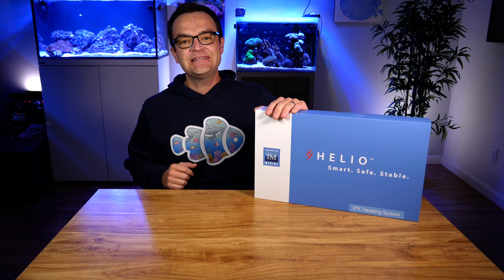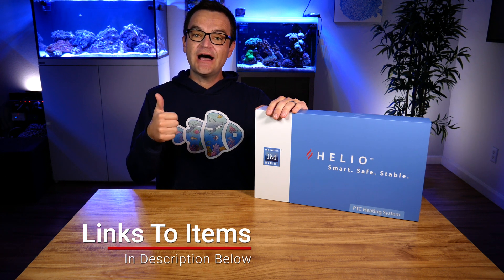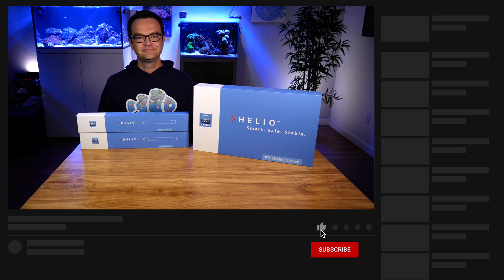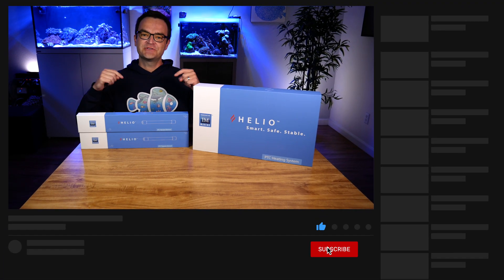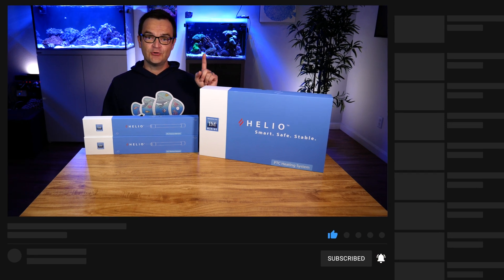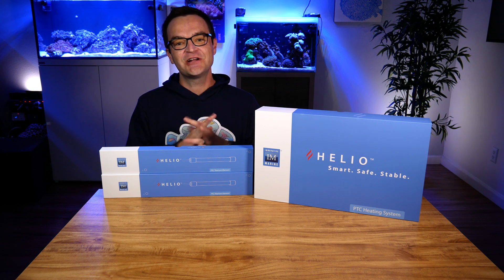Your Helio PTC temperature controller is set up and ready to go. If your temperature gets too high or too low, you will hear an alarm sound from the controller. A link to both the single and double Helio heating system is in the description below. If you found this helpful, please consider giving it a thumbs up and subscribing to both My First Fish Tank and Marine Depot. And as always, thanks for watching — we'll see you next time.